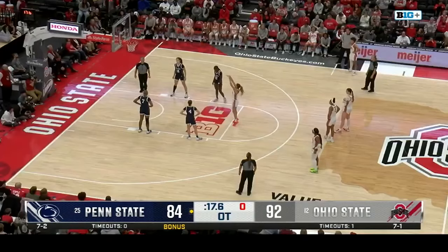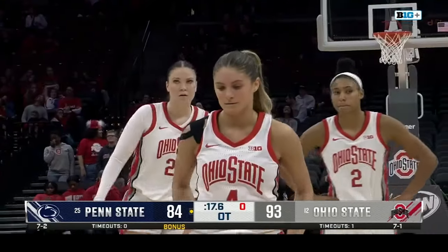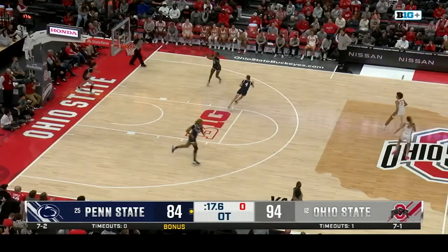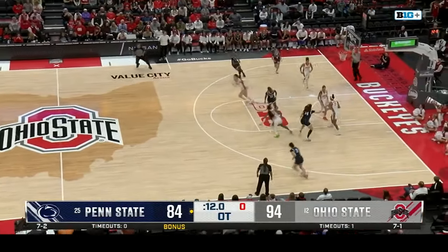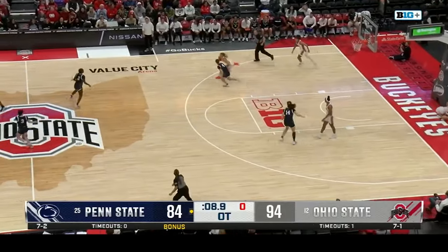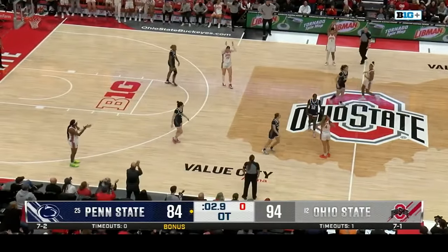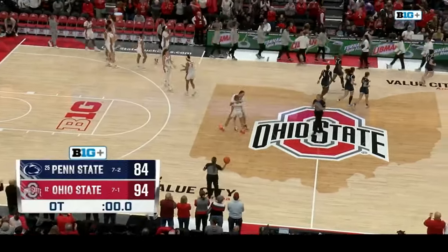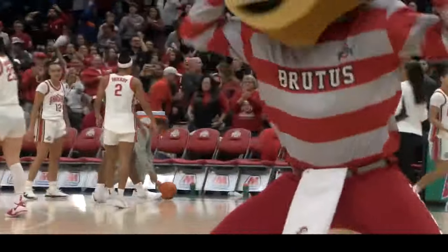Murray tried to steal it away and Ohio State breaks the press. Ohio State will shoot some clock off — seven-point game. Sheldon is fouled, and that is the player who's been the best at the free throw line today. Penn State had no other option — Coach Keiger was on the sideline yelling 'foul, foul' and none of them were making contact, so it seemed like their last resort was to foul Sheldon.